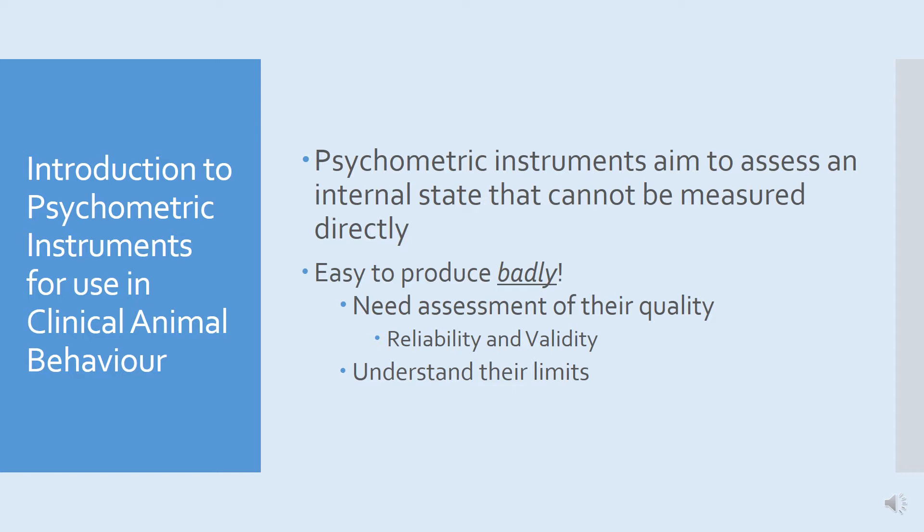It's very easy to produce poor quality instruments. One of the things we're very proud of with regards to the instruments we've produced at Lincoln is that we've put a lot of effort into making sure they have some degree of validity. It's important if you're thinking about using some sort of scale that you know about the quality of the instrument. There are two elements to quality: reliability and validity.